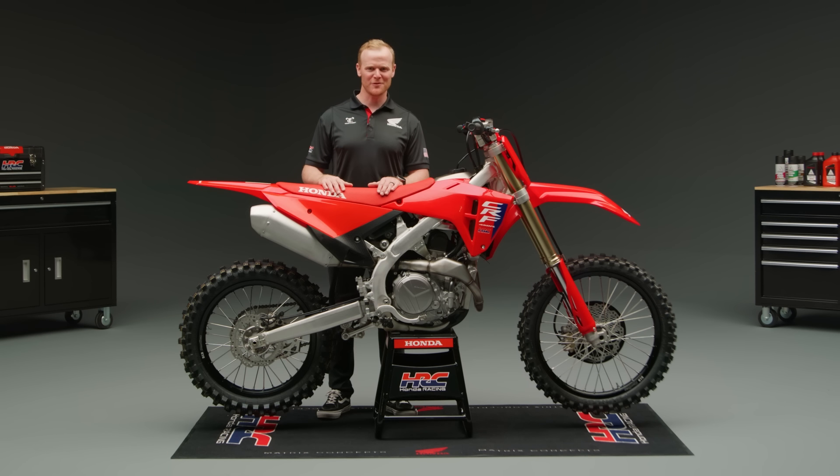But this bike isn't just for the pros. Honda's engineers also took comments from leading motocross media into consideration to deliver the most rideable and high-performing package to date.